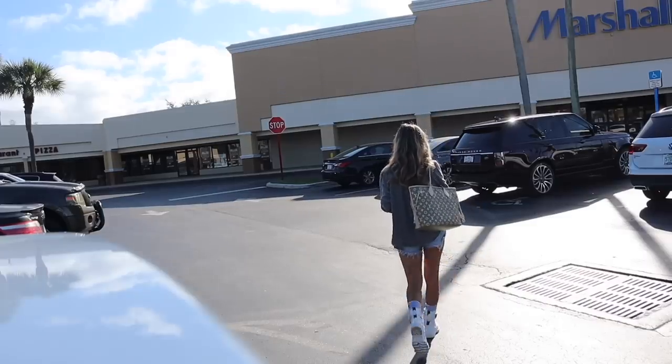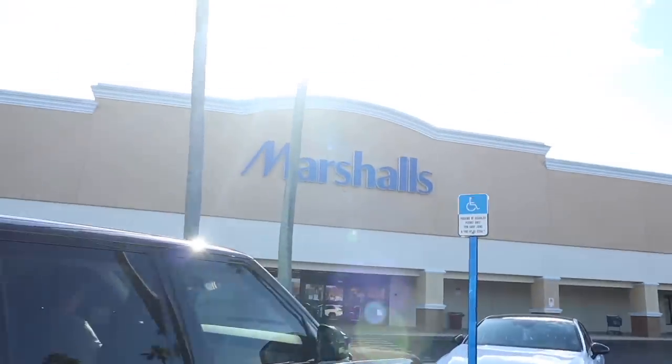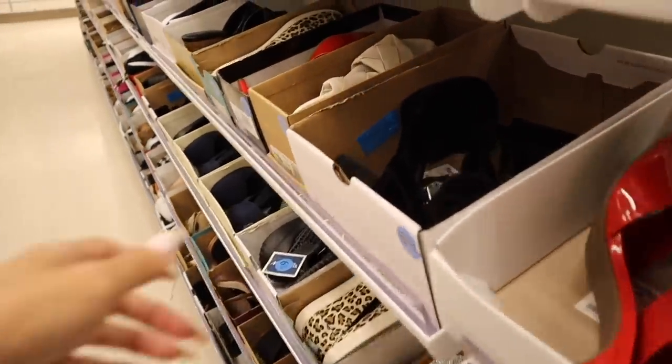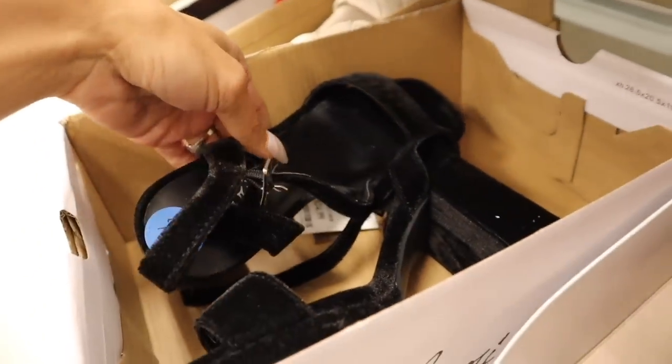Let's go ahead and look at the shoes section first — it's been a minute! Look how beautiful these are, priced at $25. Absolutely stunning.